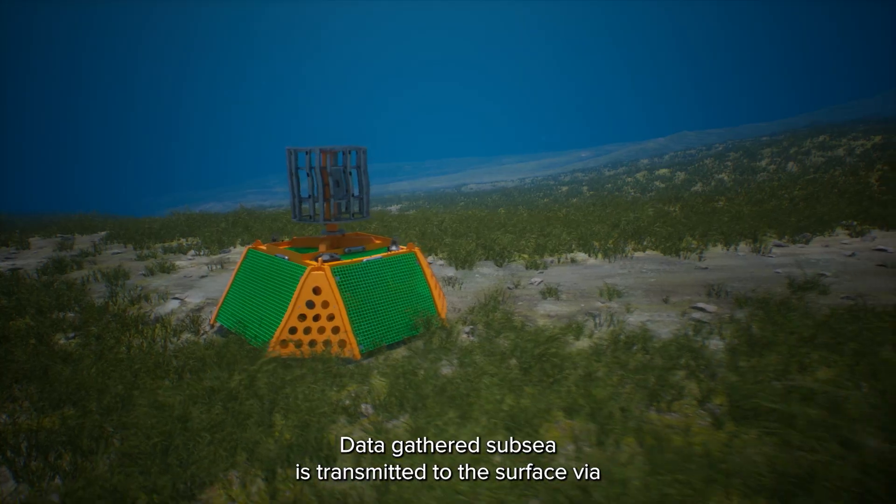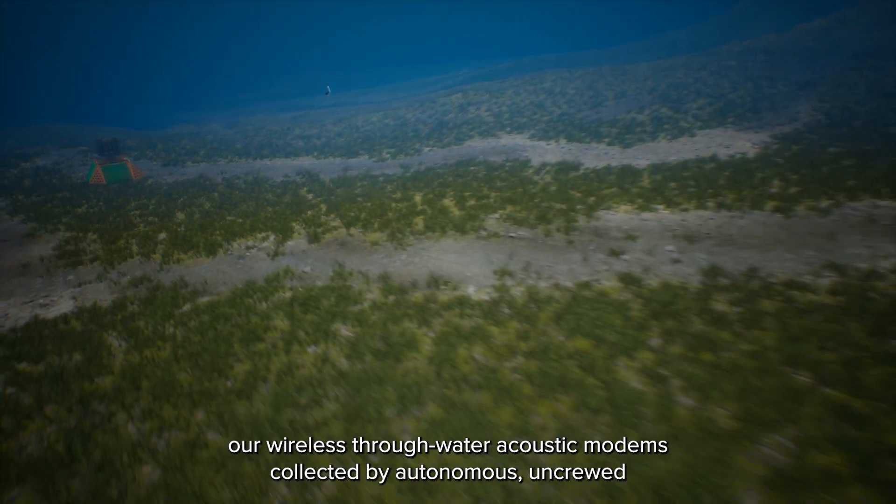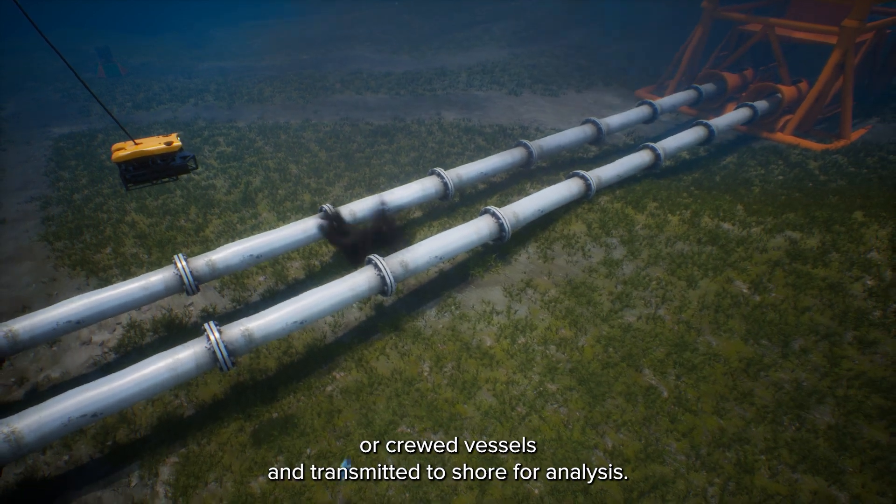Data gathered subsea is transmitted to the surface via Sonardyne's wireless through-water acoustic modems, collected by autonomous, uncrewed, or crewed vessels, and transmitted to shore for analysis.